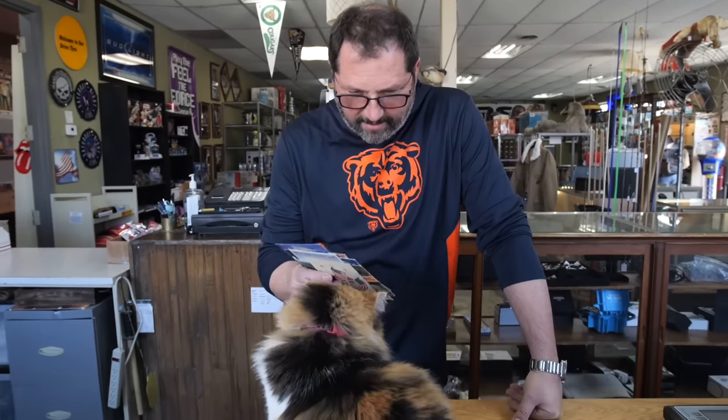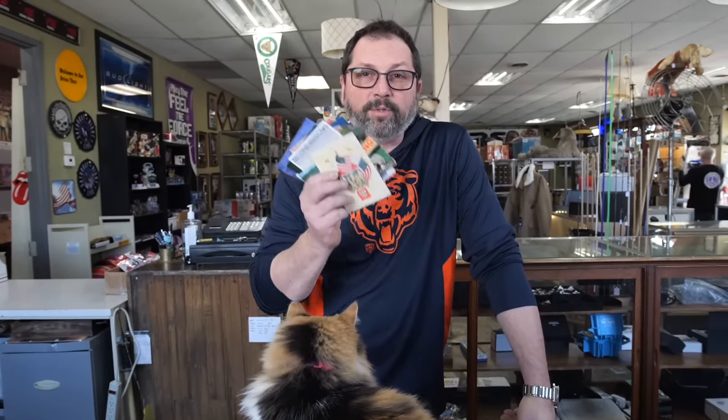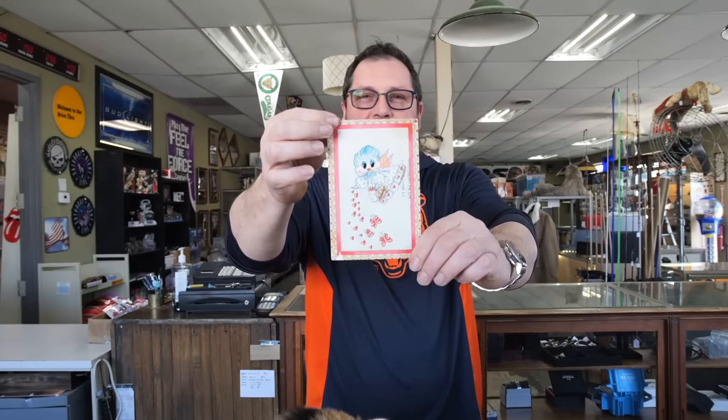Are you ready? Postcard time. 7-11 right across the street. 7-12, 7-13, 7-14, 7-15, 7-16, 7-17, 7-18, 7-19, and 7-20. I wonder if you guys can hear this - there's a guy blowing with a leaf blower out there. Guys, thank you so much for watching. I appreciate you. I'll catch you on the next one. Cheers!